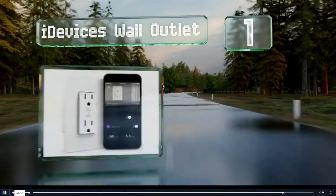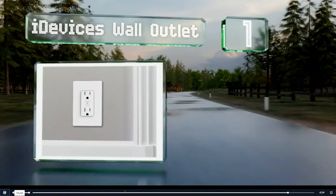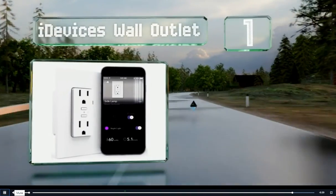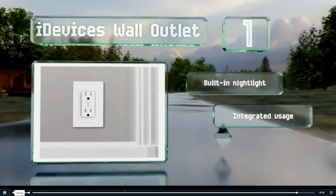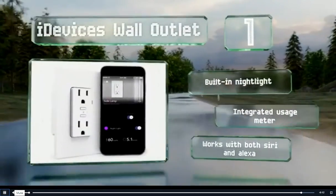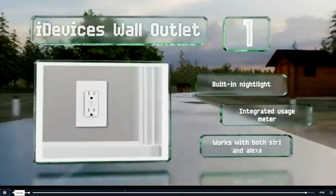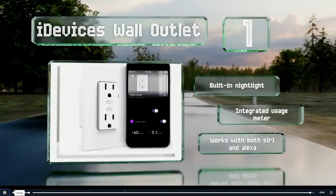Taking the top spot on our list, the perfect addition to a new or remodeled home, the iDevices Wall Outlet delivers remote access without a bulky and possibly unreliable adapter. It communicates over any existing 2.4 GHz network, so make sure to use a plastic mounting box to minimize interference. It includes a built-in nightlight and an integrated usage meter, and it works with both Siri and Alexa.